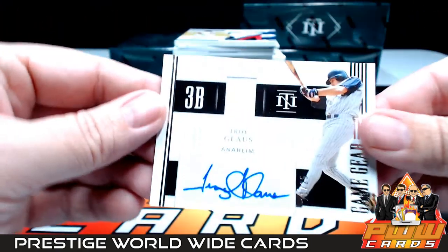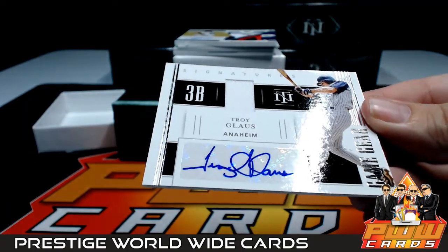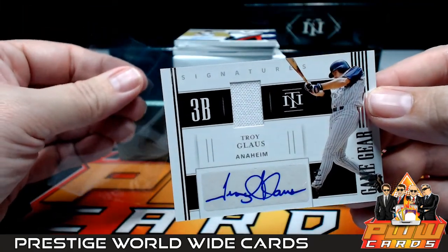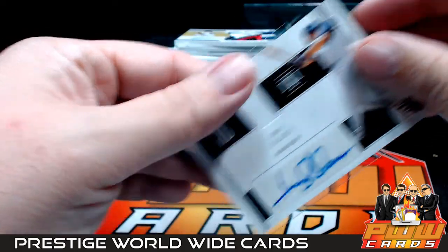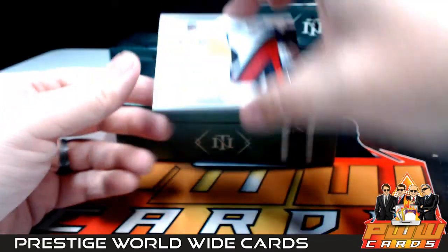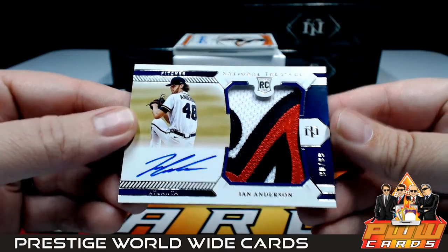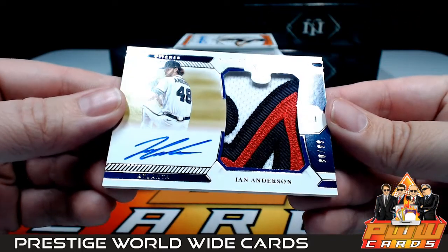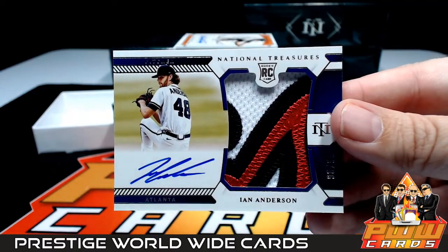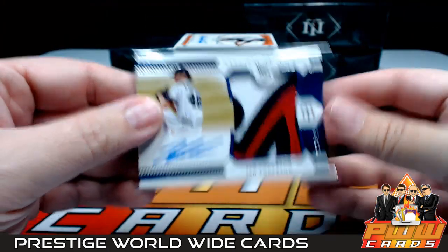Next up for the Angels is Troy Glaus with the auto relic game gear, very nice, numbered to 25 — Angels, that's going to be Kelly R. Kelly, congratulations! And next up for the Atlanta Braves, an Ian Anderson rookie patch auto, very nice jumbo patch with three colors and stitching, numbered to 99, going out to the Braves — Zachary C. Zachary, congratulations, that one is coming to you!